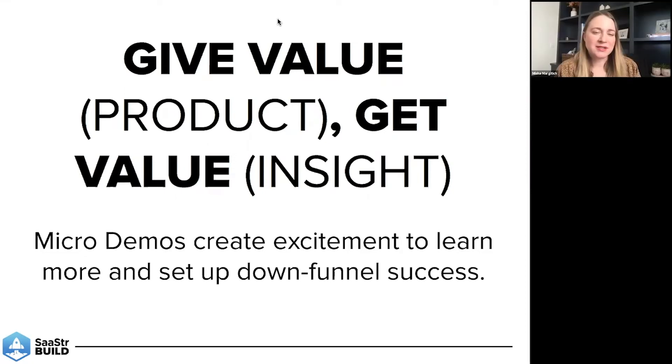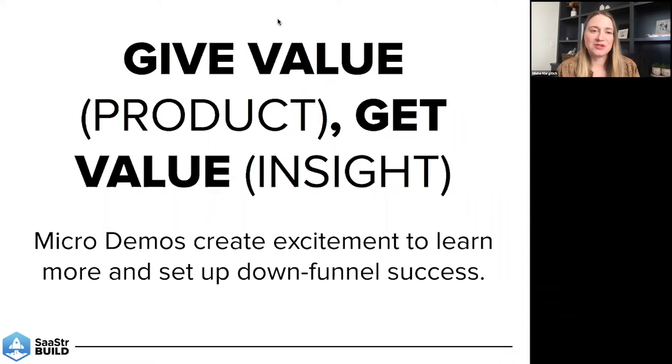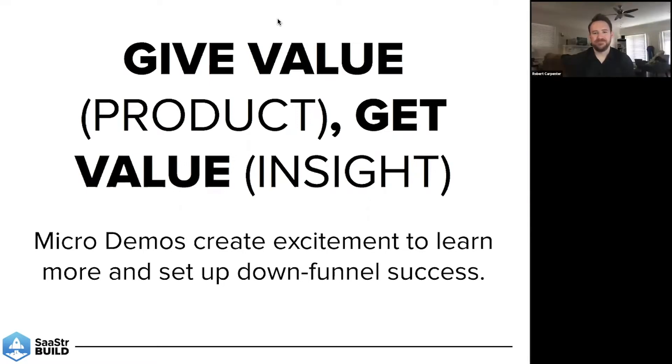The other thing to add is that prospects these days are really well-informed — there are a ton of resources at their fingertips. Demoing earlier is giving them something unique that maybe they can't just find through a Google search or through a reference. So to reiterate: it's about building credibility and giving the prospect something they couldn't get on their own, while also making sure that you're getting some insight out of the conversation.